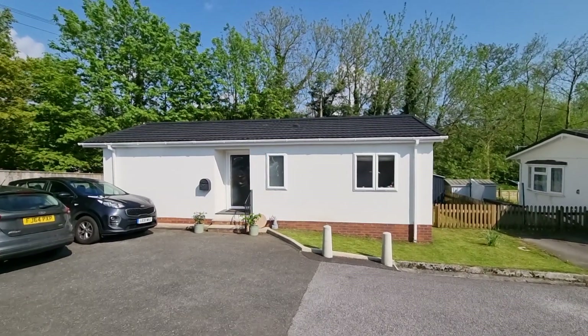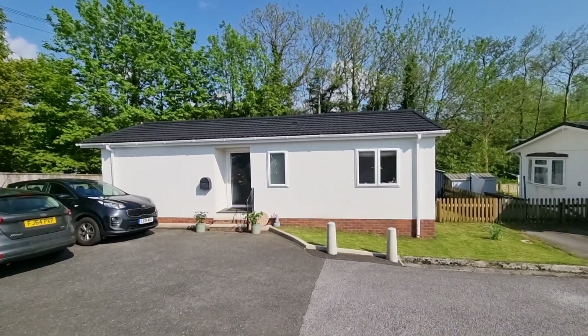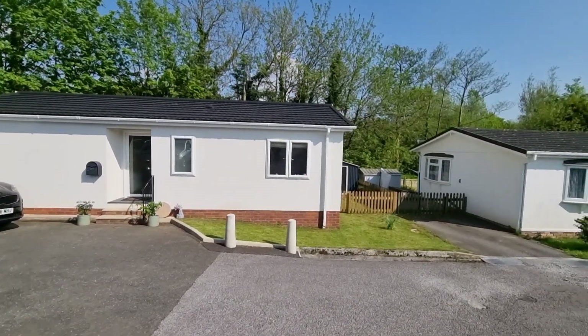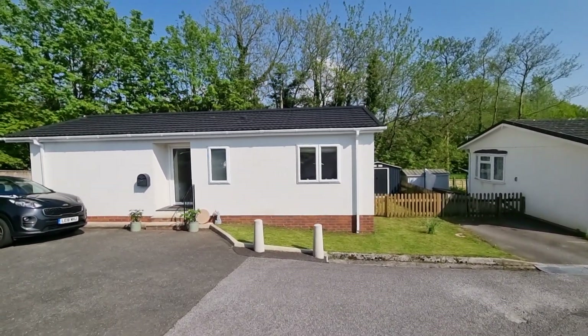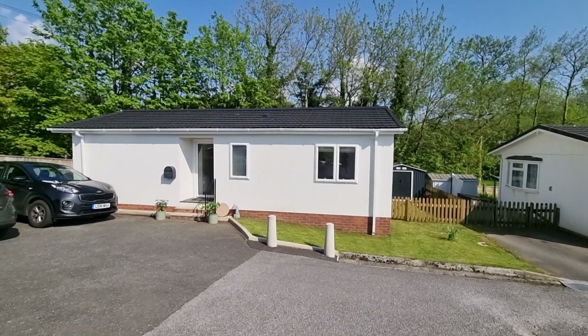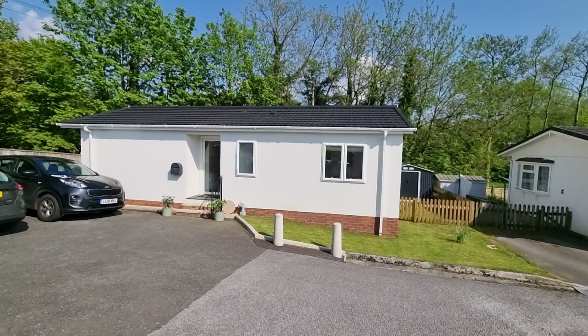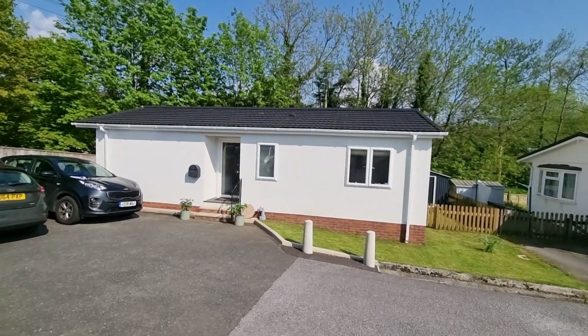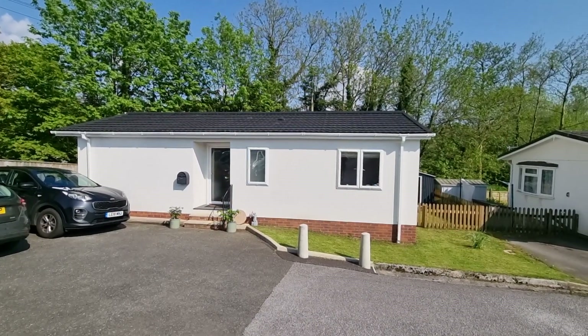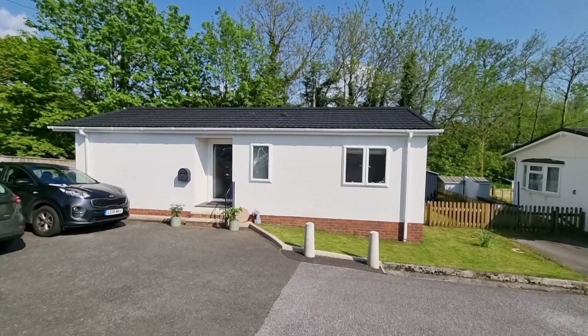Hello and welcome to another Lawson Estate Agents video viewing. We're here today to see a really lovely detached park home on the outskirts of Tavistock. We're in the Silent Woman Park on the outskirts of Tavi — a very sought-after location, a lovely rural spot, and if you listen carefully you can hear all the birds tweeting in the background.